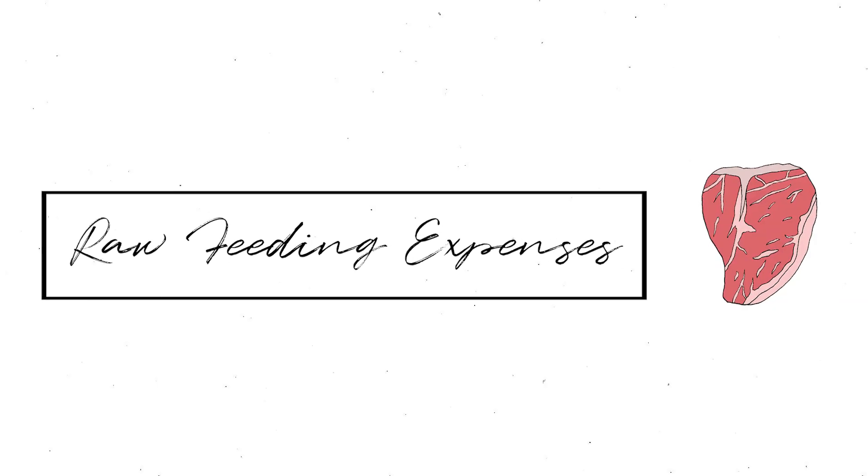Moving on to the topic of this video: I'm going to be going over my raw feeding expenses for the past three months, because that is when I began actually recording how much I was spending so I could share it with you guys. Keep in mind I have five young and active ferrets that eat a lot of food — that's why it's so hard to give out estimates, because all ferrets eat a different amount.